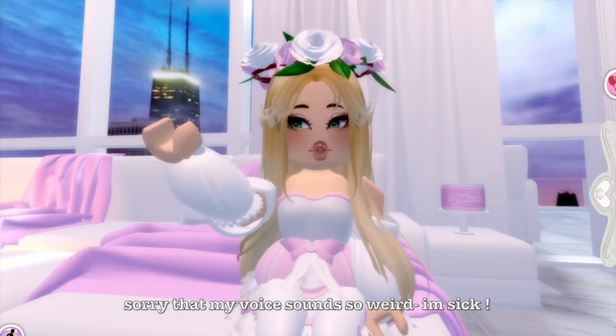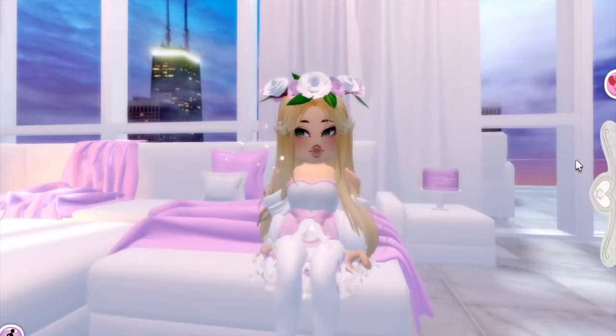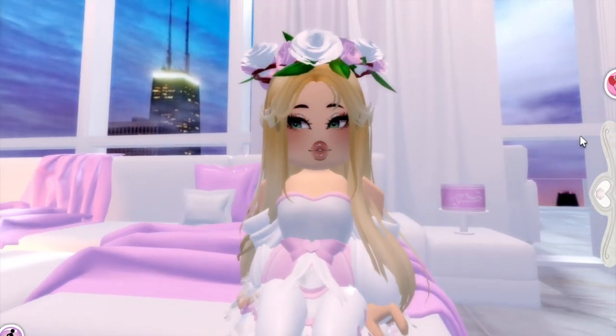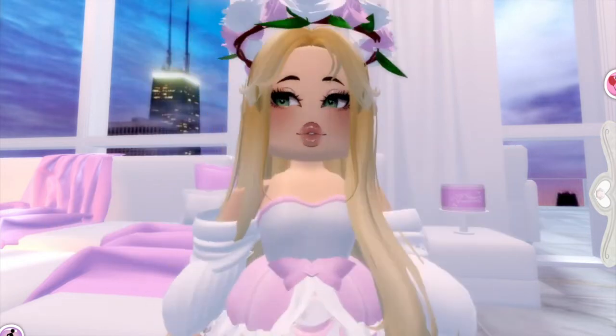Hello everyone, it's Dove, welcome back to another video. Today I am going to be sharing some cute goth outfit hacks in time for autumn and Halloween. I love this time of year. I'm sorry I have been MIA for a while — I've been super busy with back to school stuff. But I'm here now, so let's get right into it.